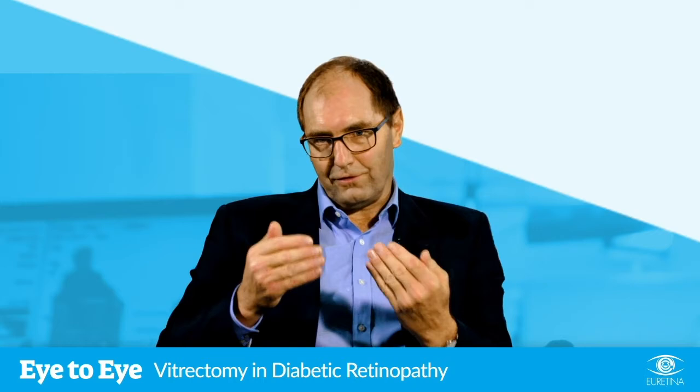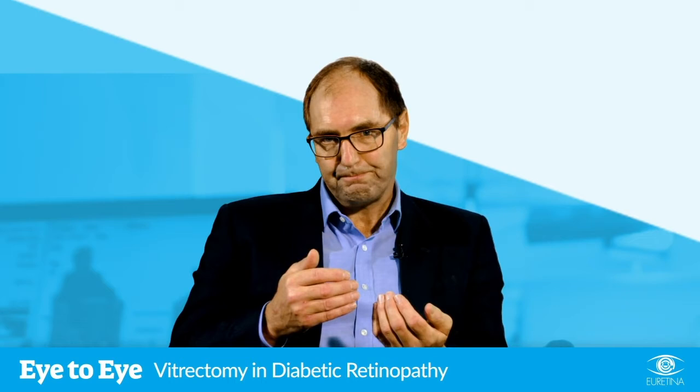At that point it's either vitrectomy or leave, because more laser or more anti-VEGF injections are not going to do anything beneficial. Those patients, if they have a recurrent hemorrhage — one that just keeps on coming back — or have a non-clearing hemorrhage, and I'd suggest that a non-clearing hemorrhage is one that's been there for six weeks or more, are eligible and do well from a vitrectomy.